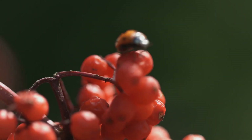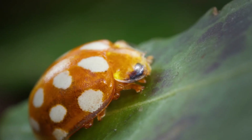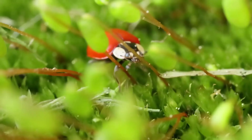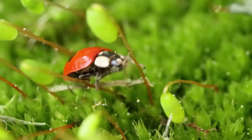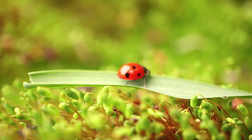Ladybugs can be many colors: red, yellow, orange, even black. And those spots — they can have no spots, a few spots, or lots of spots. Each ladybug is unique, just like you and me.